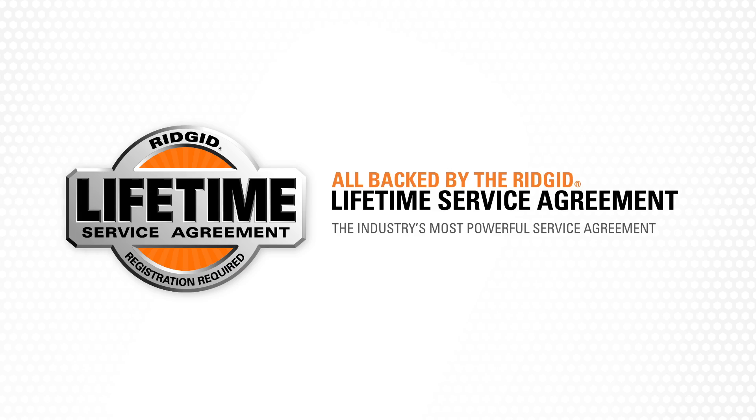Best of all, they're covered by RIDGID's lifetime service agreement. Just register your purchase within 90 days to get free parts, free service, and free batteries for life.